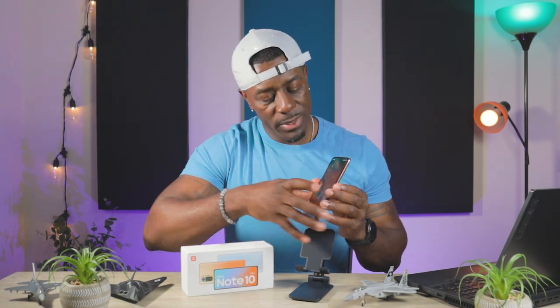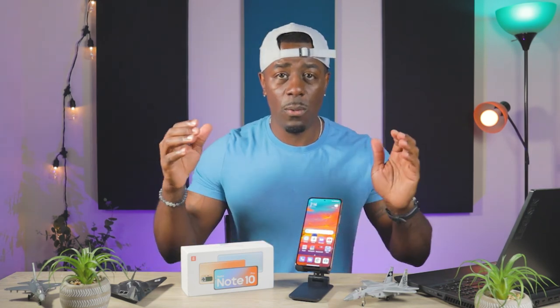Thank you guys for watching this video. If you have any questions, comment down below. And if there's something you want me to cover on this phone in the full review, make sure you comment down below as well — I will definitely cover that. Thank you guys again. You guys have a wonderful day. Peace out.